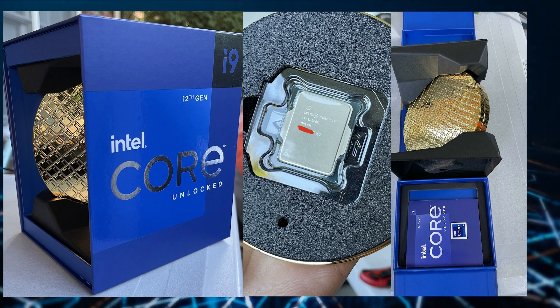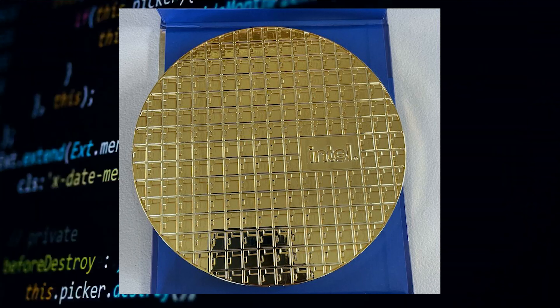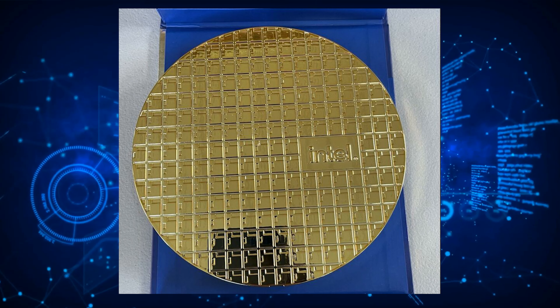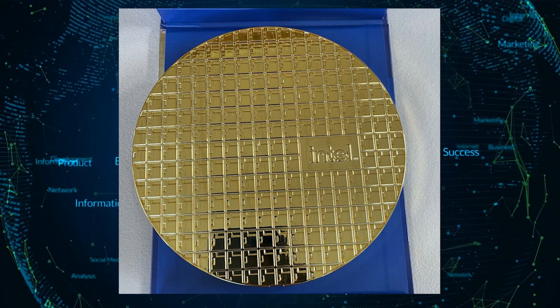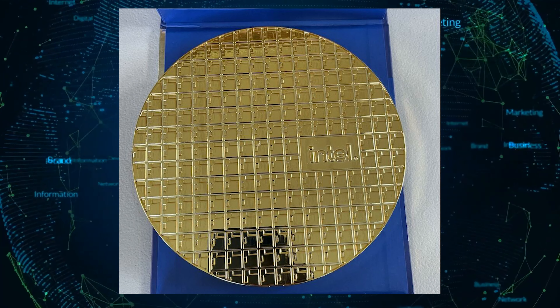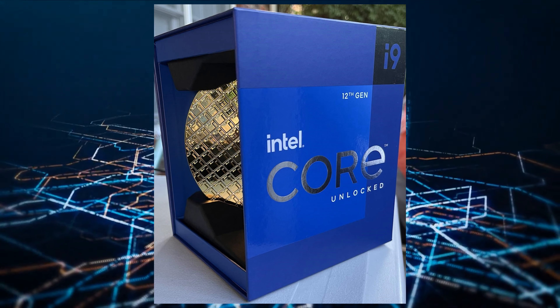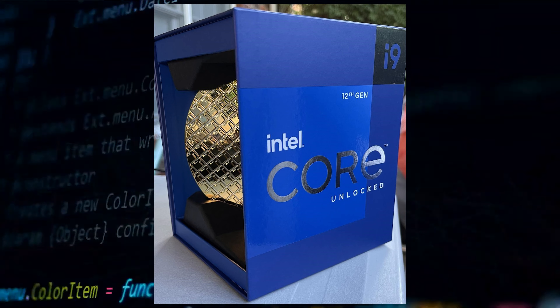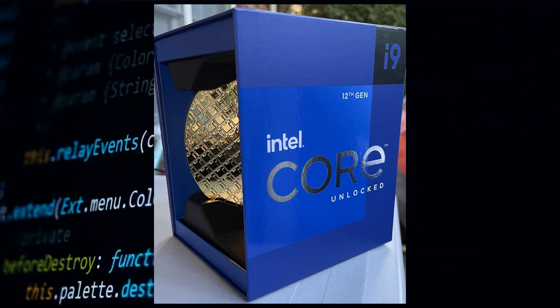With that said, the packaging on the Intel Core i9-12900K is very fancy and the chip itself comes packed with two circular containers which resembles a CPU wafer. Opening these up reveals the chip itself and its plastic clamshell case. It's one interesting way of packaging a chip, and Intel has been doing some interesting things for the past few generations with its flagship CPU packages.